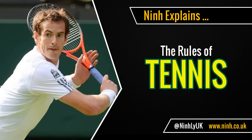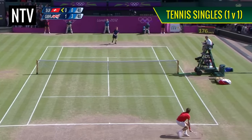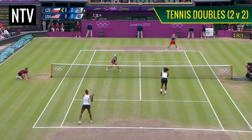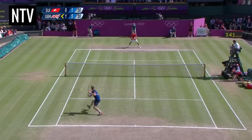Nin explains the rules of tennis. Tennis is a game played as singles, where one person plays against one person, or doubles, where two people play against two people. The object of the game is for you or your team to score more points and to win sets faster than the opposing team.